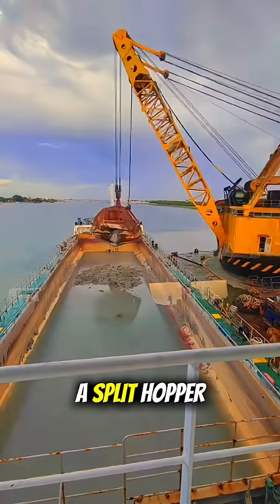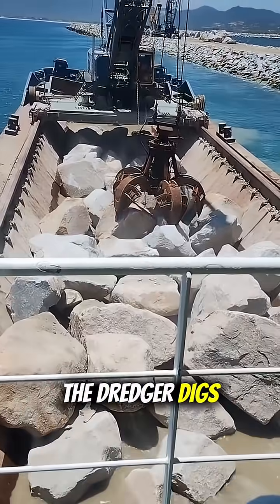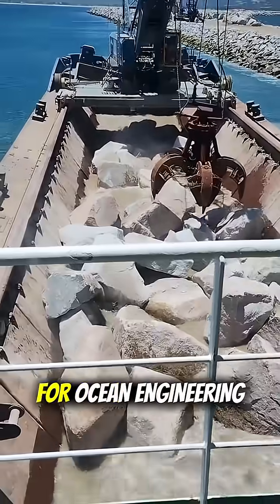Usually, a split hopper barge works together with a dredger ship. The dredger digs and the barge carries and dumps the load. A perfect team for ocean engineering work.